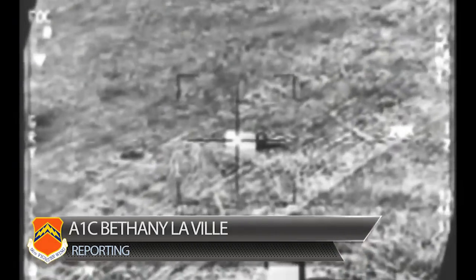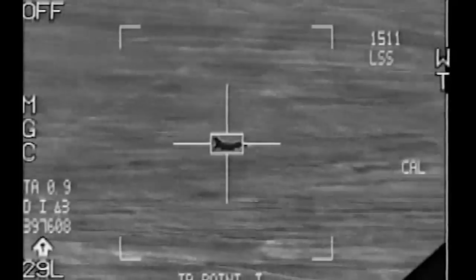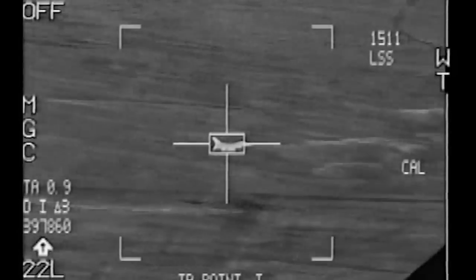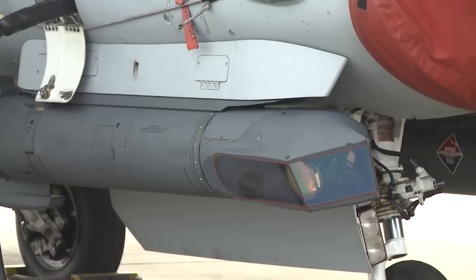The 425th has installed sniper pods on its F-16 aircraft. The pods provide continuous surveillance video, can track multiple moving targets, and have rotating lenses that give the pilots a complete picture of what's happening outside the jet.